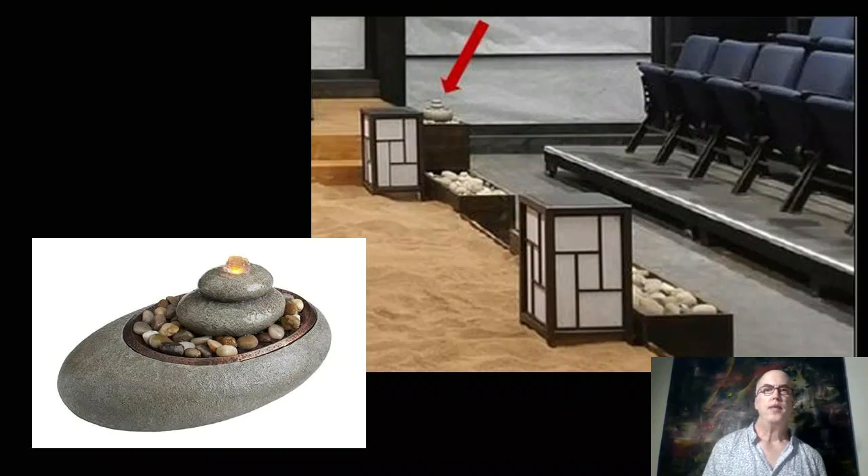I'd love to point out these lovely little Amazon.com tabletop fountains that we were able to incorporate as well, to get a sense of trickling water for the audience and sort of set the tone.